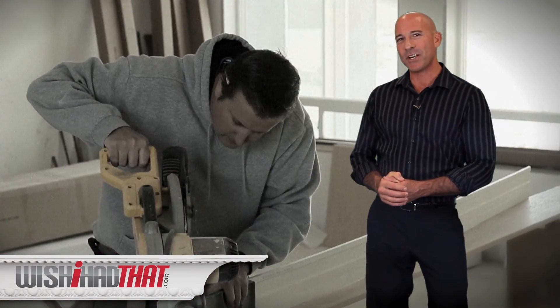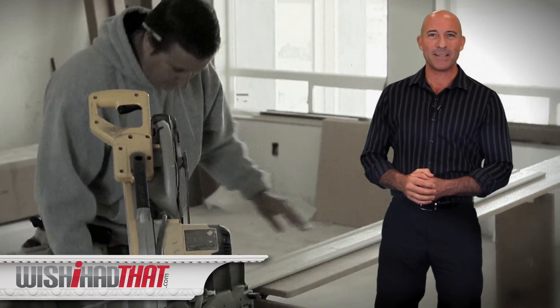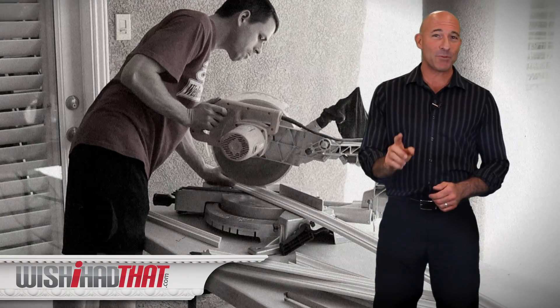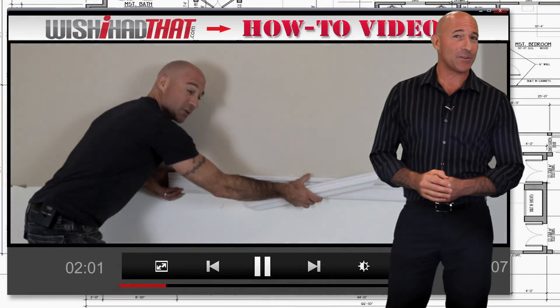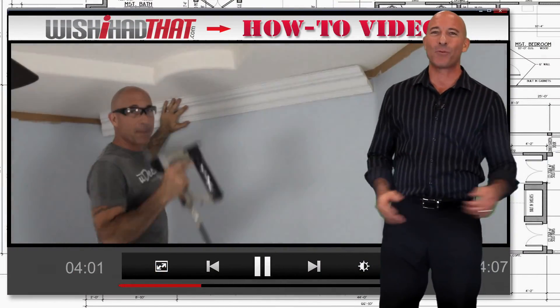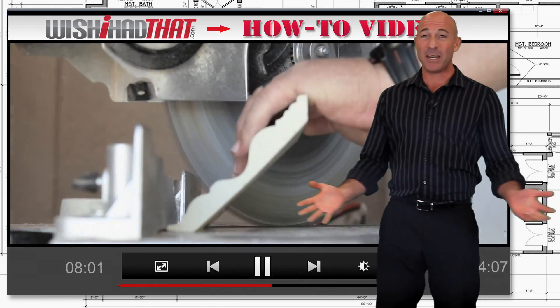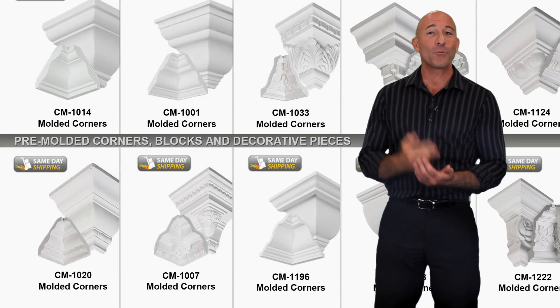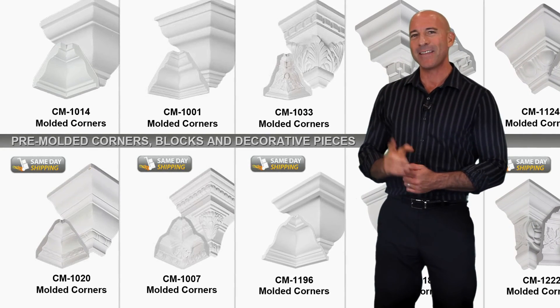Now if you're doing the project yourself and you're a seasoned pro, then sure, installation will be a breeze. But even if you're a first-time do-it-yourselfer, have no fear. Our step-by-step installation videos take you through the entire project, from the tools you'll need to the cuts you'll make. You can even make it easier by using our pre-molded corners, which eliminate some of the more difficult cuts — and they look amazing.